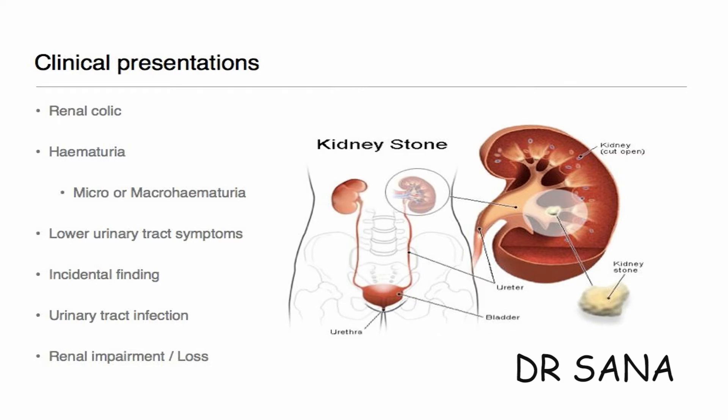Kidney stones may lie silently in the kidney without any symptom. Severe pain with associated symptoms appears when the stone tries to enter the ureter from the kidney, or from the ureter into the bladder, or when it tries to pass from the urinary bladder to the urethra. The pain is felt in the flanks — that is, the outer side of the lower abdomen — lower back, and often extends to the groin area or genitals.